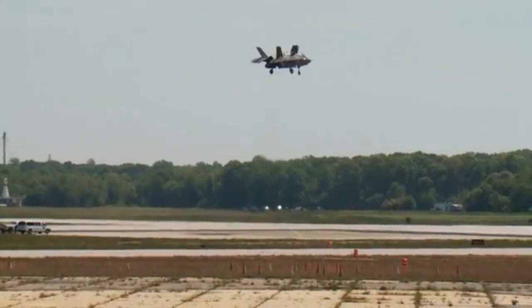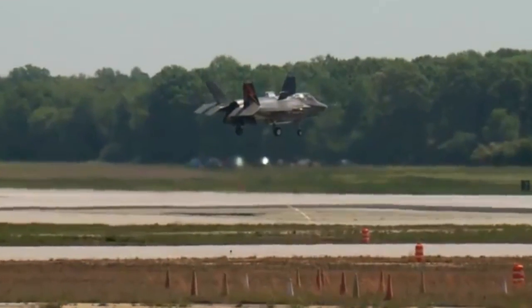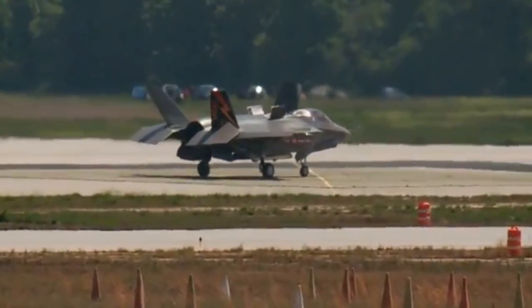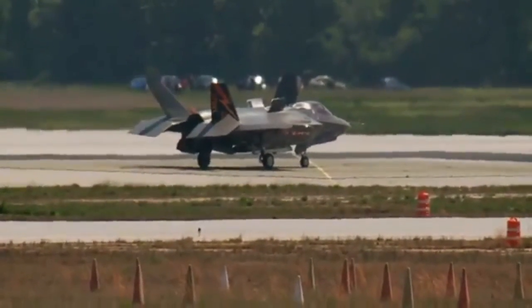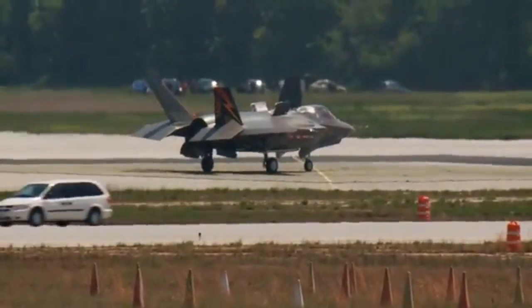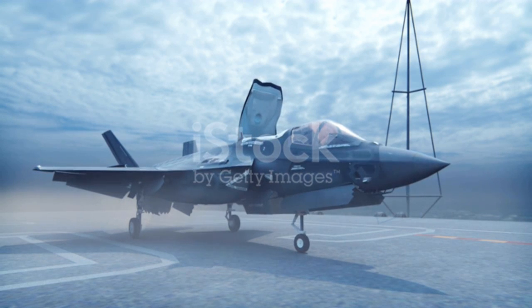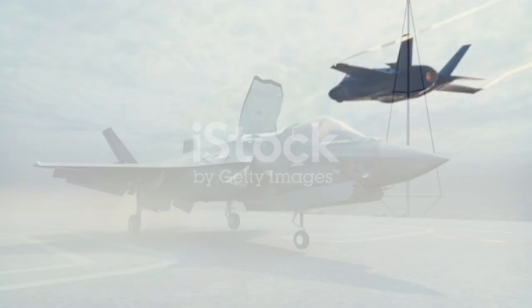All three versions of the plane ended up at least three years behind schedule, and they wound up sharing less than a quarter of their parts — instead of the anticipated 70% — so parts shortages have plagued F-35s as a result. There are also critical design flaws which, according to some claims, have even caused parts of the plane to start melting during flight.